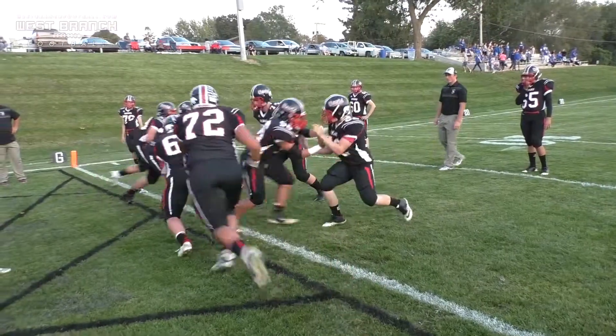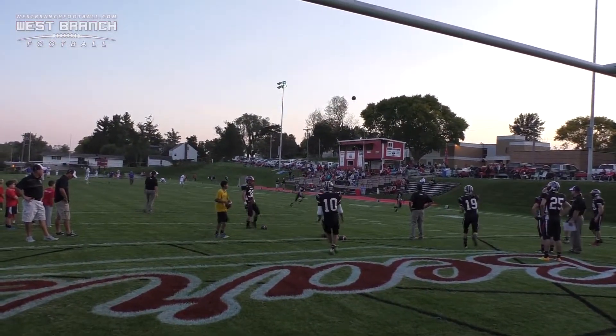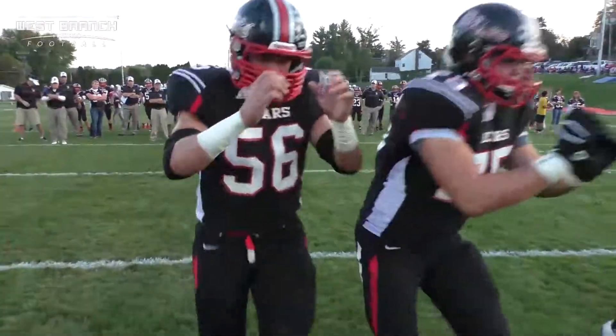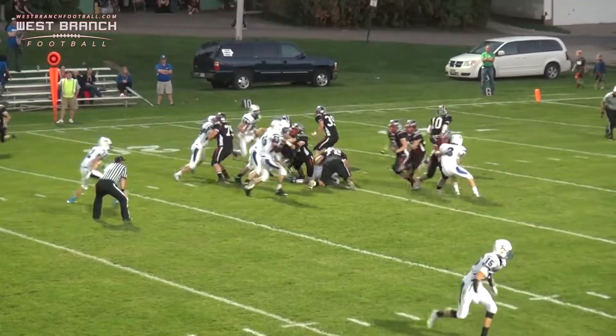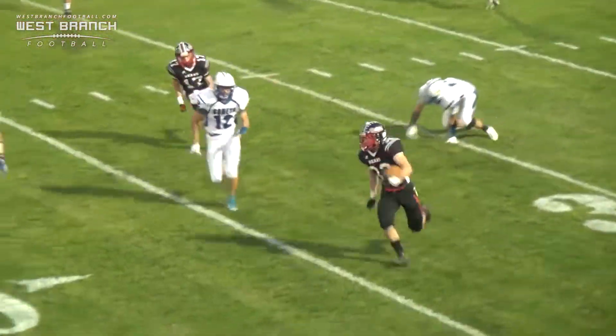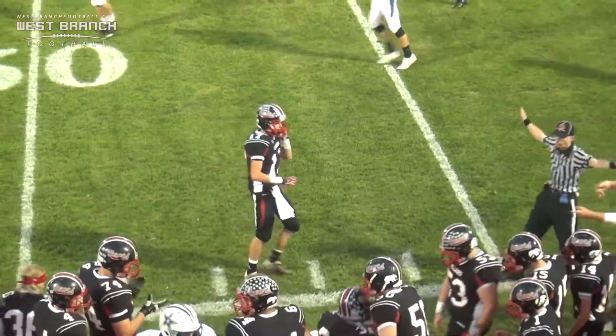Hut! Hut! Jobber out to the right. We got a full backfield back there. Here's Lennick going over the left side. He gets outside, gets up to about the 45-yard line.